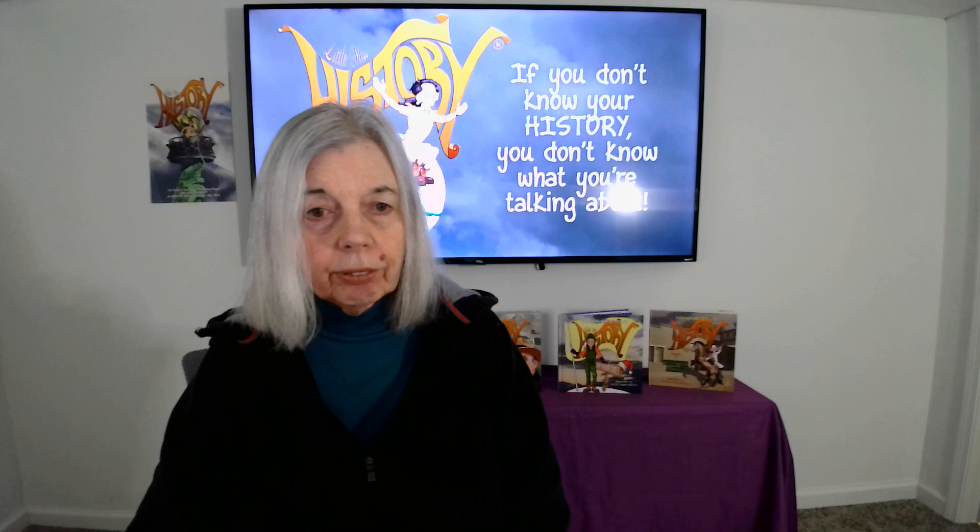Question number two: what inefficient and cramped model of automobile from Chevrolet was introduced in September 1975? The Chevette.